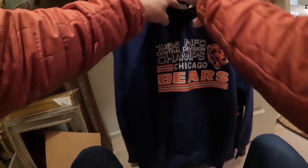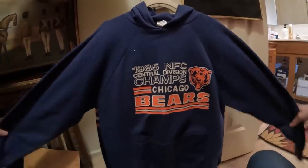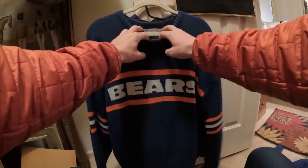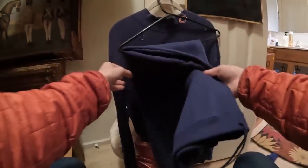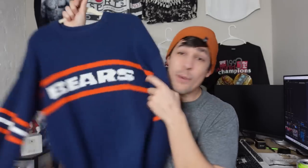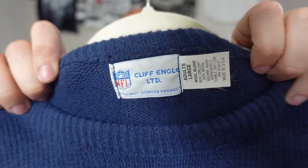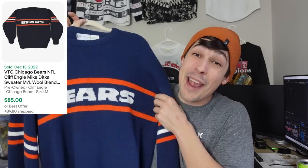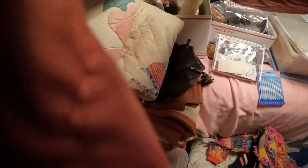The next two pieces I grabbed were a couple of Bears items. The first was a 1985 NFC Championships Chicago Bears hoodie — anything vintage is going to sell. Then I found a vintage Chicago Bears Cliff England sweater. If you ever see that tag on something vintage football, pick it up — it's probably going to be worth something. I've sold a lot of these in the past and they can range anywhere from $50 to over $250 for the right teams and style. This one I think will be worth around $80.